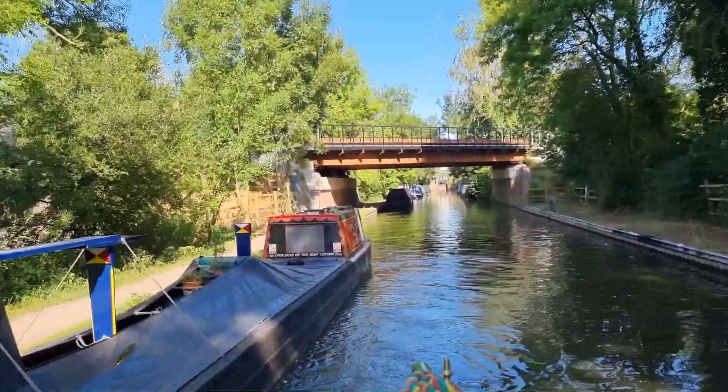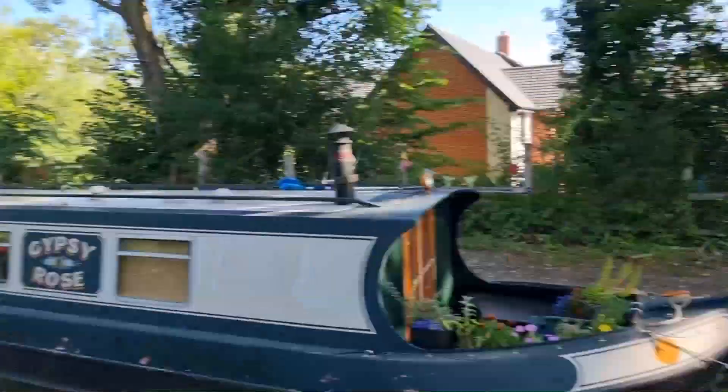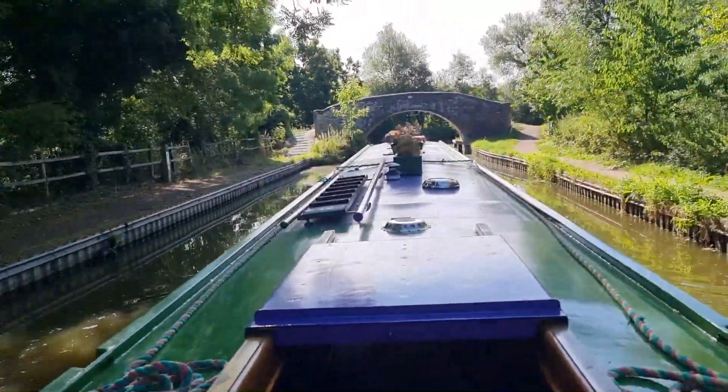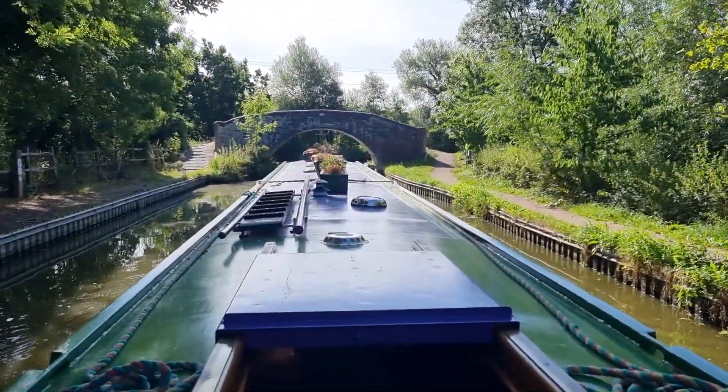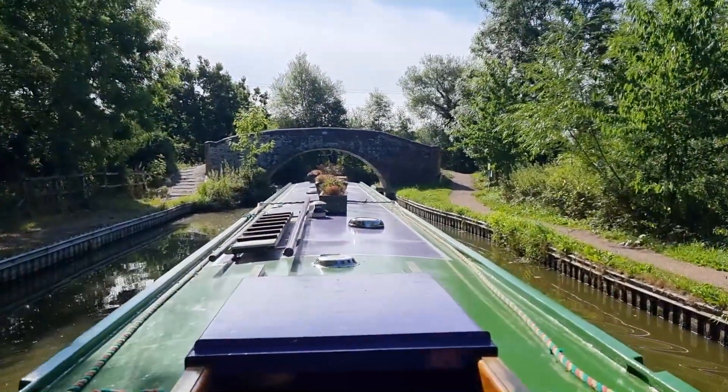Leaving Kingswood. It looks like there's a load of boats behind us who are about to leave too. I was just talking to the boat moored behind us — they're all going down to Warwick today.